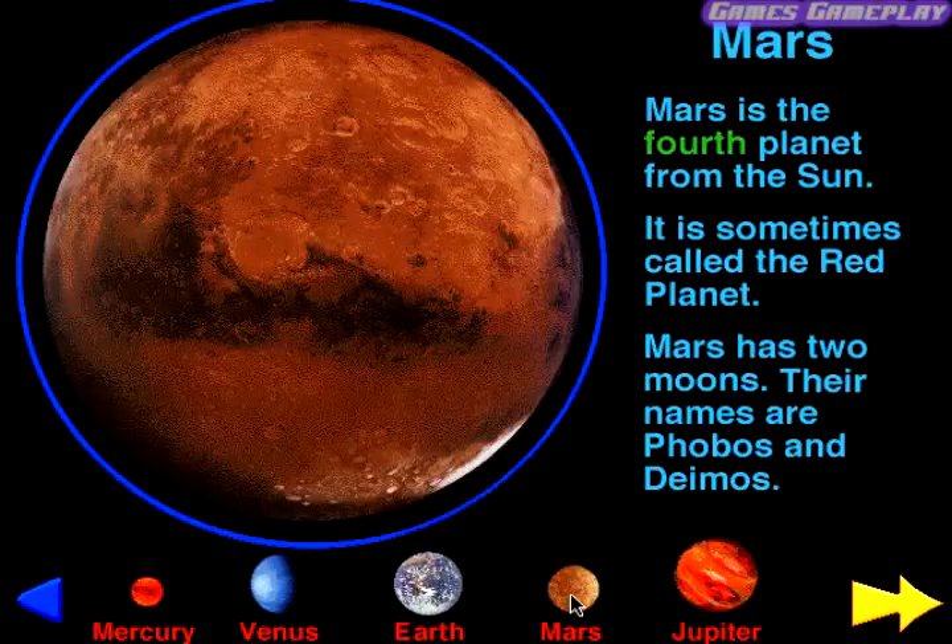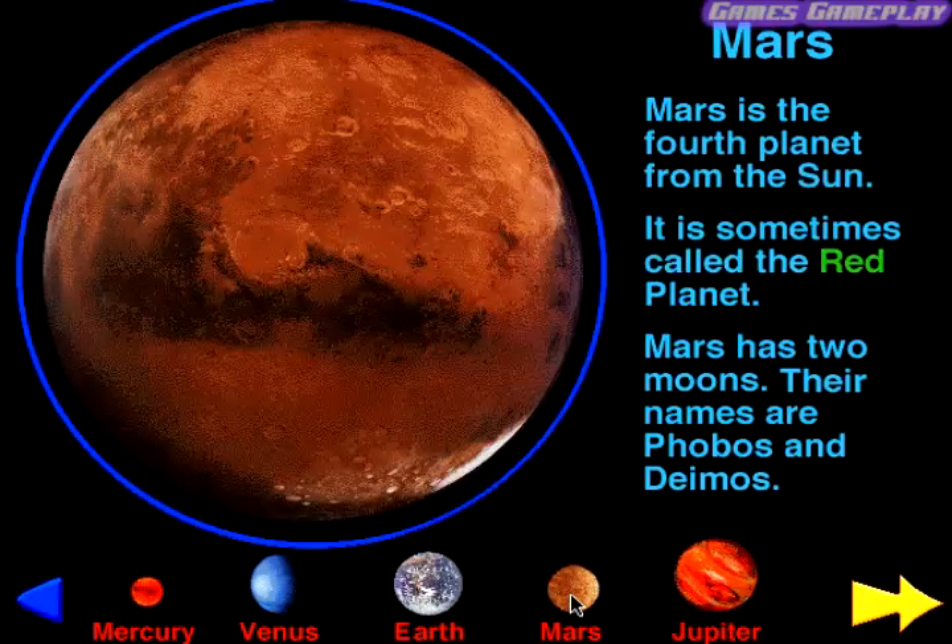Mars. Mars is the fourth planet from the Sun. It is sometimes called the Red Planet. Mars has two moons. Their names are Phobos and Deimos.